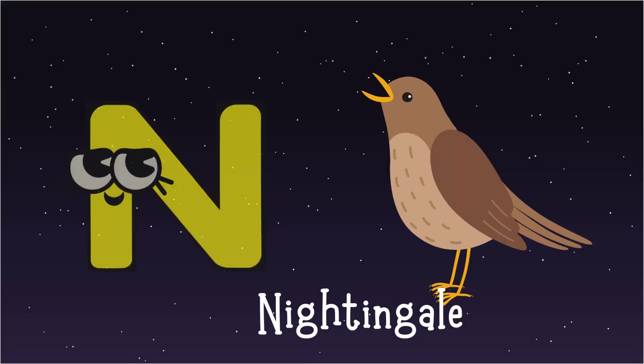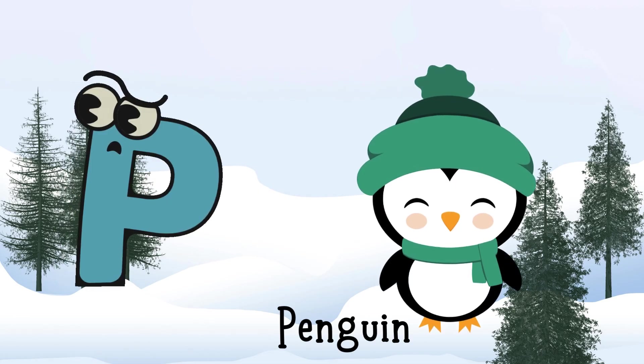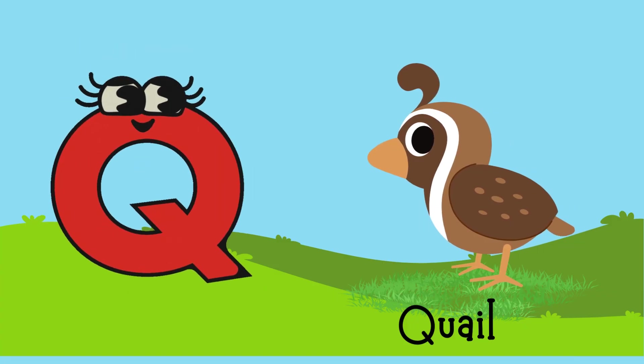M for Monkey, N for Nightingale, O for Owl, P for Penguin, Q for Quail.